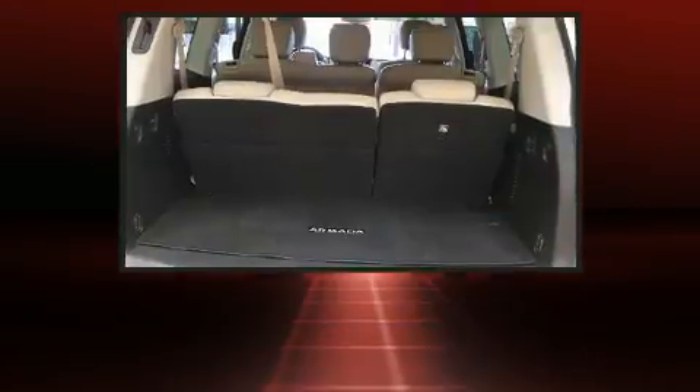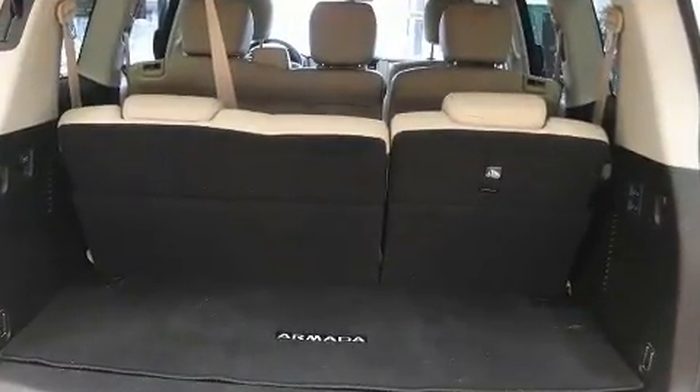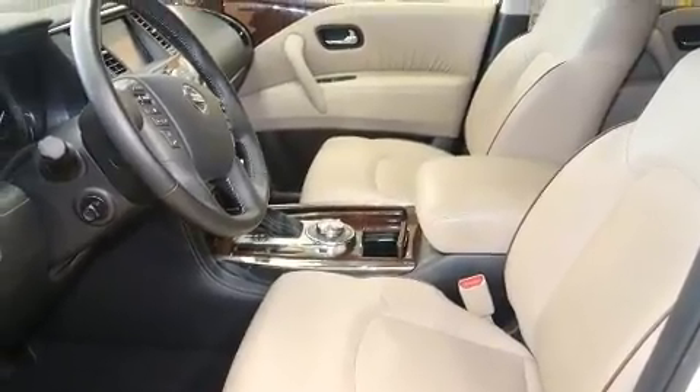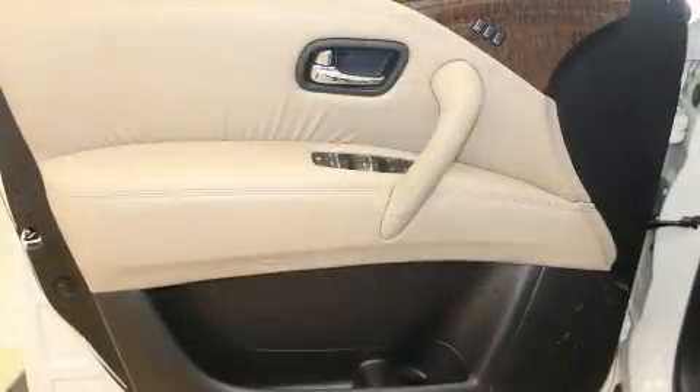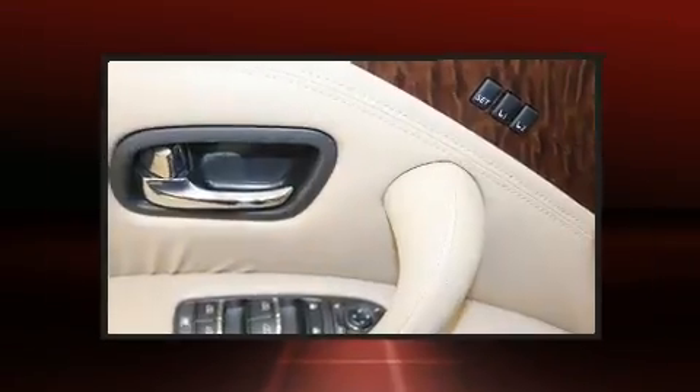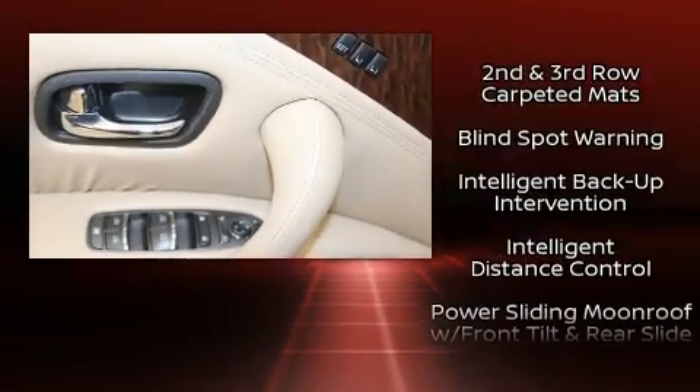Nissan also prioritized safety and security by including dual front impact airbags, an emergency communication system, and four-wheel disc brakes with ABS. Safety and maximum capability are assured via self-leveling rear suspension, which maintains optimal driving geometry.